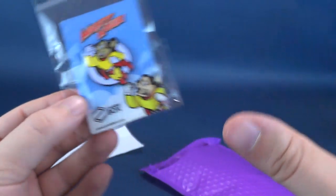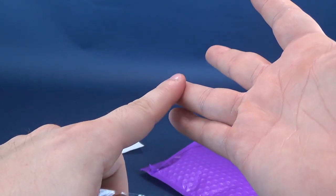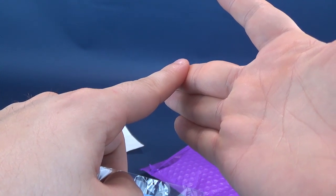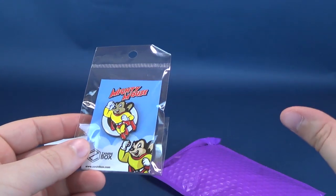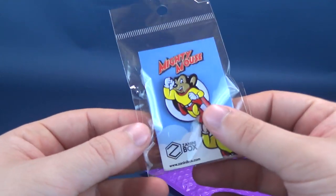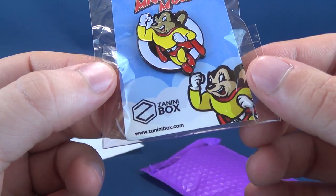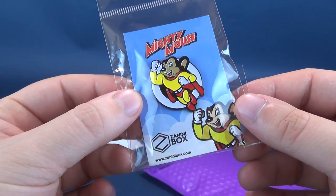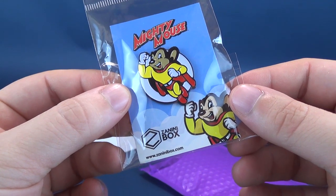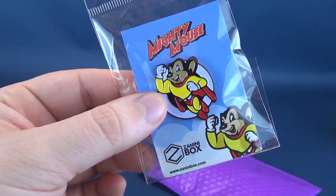Any one of these enamel pins you could put on things like knapsacks, lampshades, or even a 1988 blue denim jacket with worn-away elbows — I'm just randomly throwing that out there. I'm not implying that I actually happen to have said outfit in my attire that I still hold dear to this day. Moving along — www.ZaniniBox.com, that's where you guys can go. I'll put the link down below if you're interested in subscribing to Zanini box. But not a bad way to start — Mighty Mouse, here he comes to save the day.